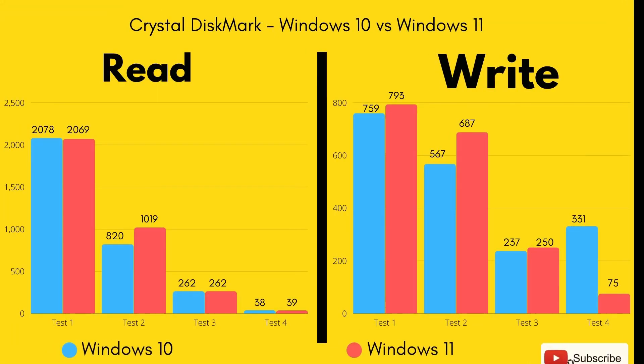The results are in and they may shock you. Honestly, I wasn't expecting this sort of performance from Windows 11. Let's start with what was good. In the Crystal Disk Mark where we tested the speed of the SSD, the Surface Book 3 actually performed better in 5 out of the 8 tests when it came to read and write speeds. There were no huge differences, but overall it performed slightly better than what it did with Windows 10.